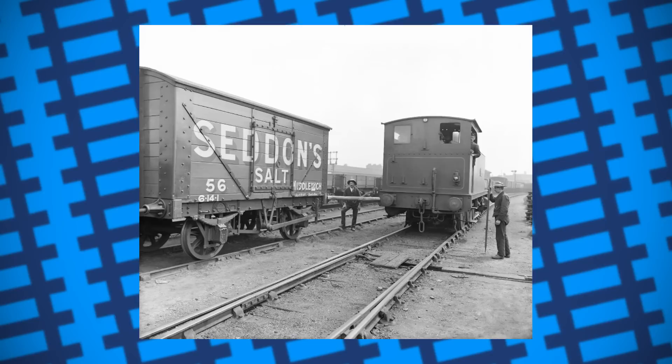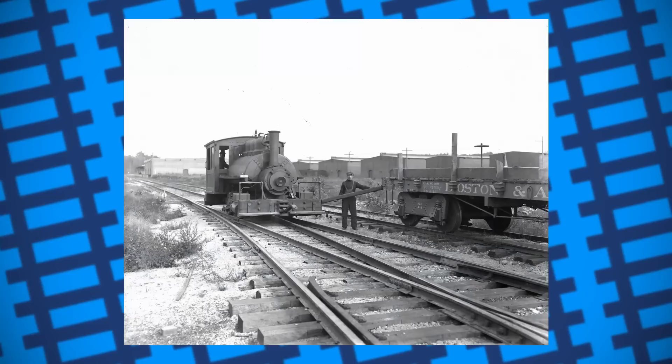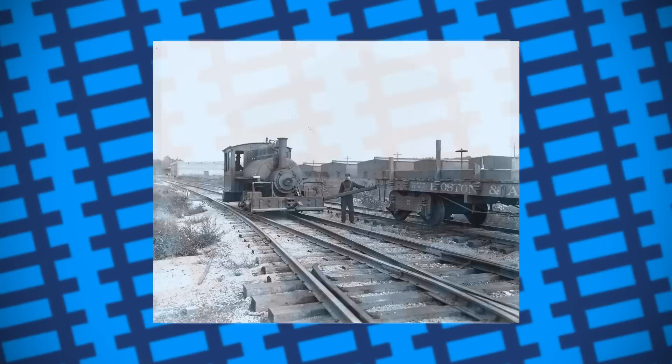It wasn't a perfect solution to the problems of shunting, however. There was always a very real possibility of the pole breaking while pushing a wagon. If a switch operator was stood in the wrong place and the pole bounced, it could have very easily hit them. And not to mention the fact that if the pole fell onto the rails or into a switch, it could have possibly derailed the locomotive. Many railroad workers were injured in accidents related to poling. By the 1950s, as safety standards improved, poling fell out of fashion.